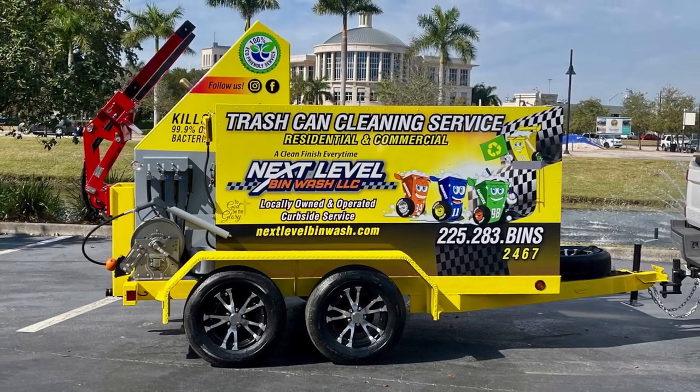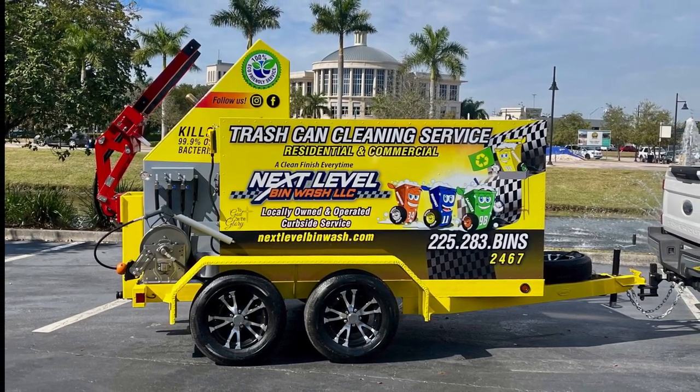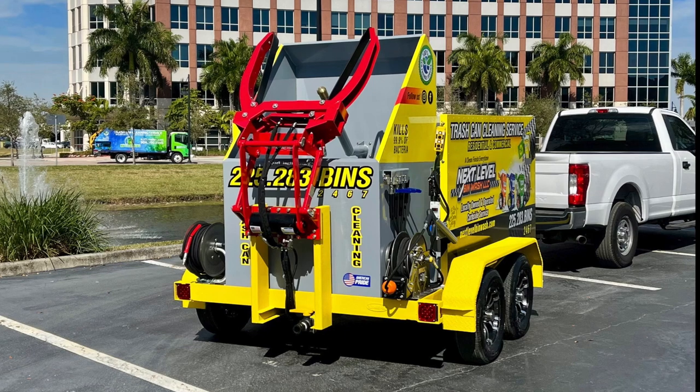Welcome back to Sparkling Bins' YouTube channel. Featured here is one of our nine unit options, the SB1 trailer system, heading out to Next Level Bin Wash and Mike Bartfield. Mike will be servicing the Holden area of Louisiana.